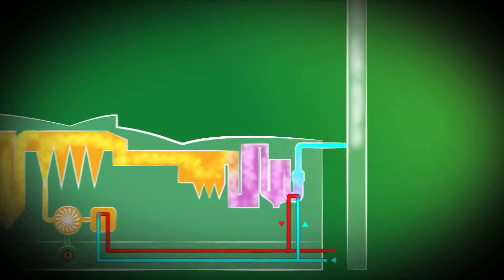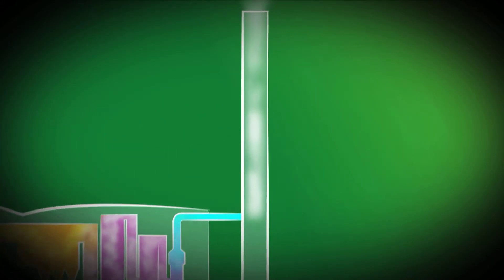The flue gas is analyzed so that the environmental values are met before the flue gas leaves the 100-meter-high stack.